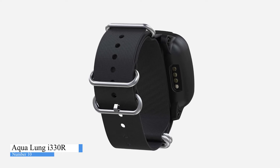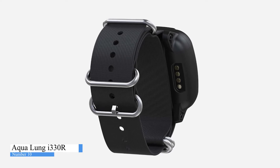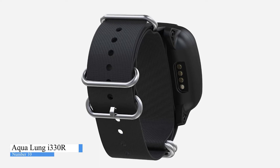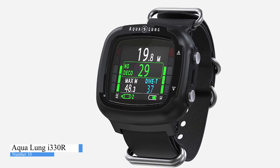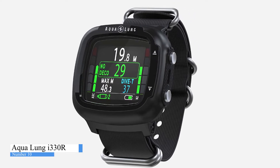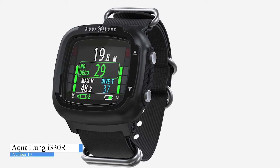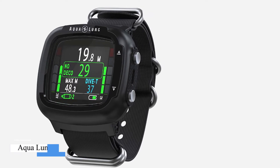Bluetooth 5.0 data transfer to the Diver Log Plus app, available for iOS and Android, allows you to upload your dive parameters wirelessly onto your mobile device, add location, notes, and pictures, and manage your dive computer advanced settings directly from the app. Even on the other side of the world, stay connected with your friends and share the details of your diving adventures on social media via the Diver Log Plus app from your mobile device.